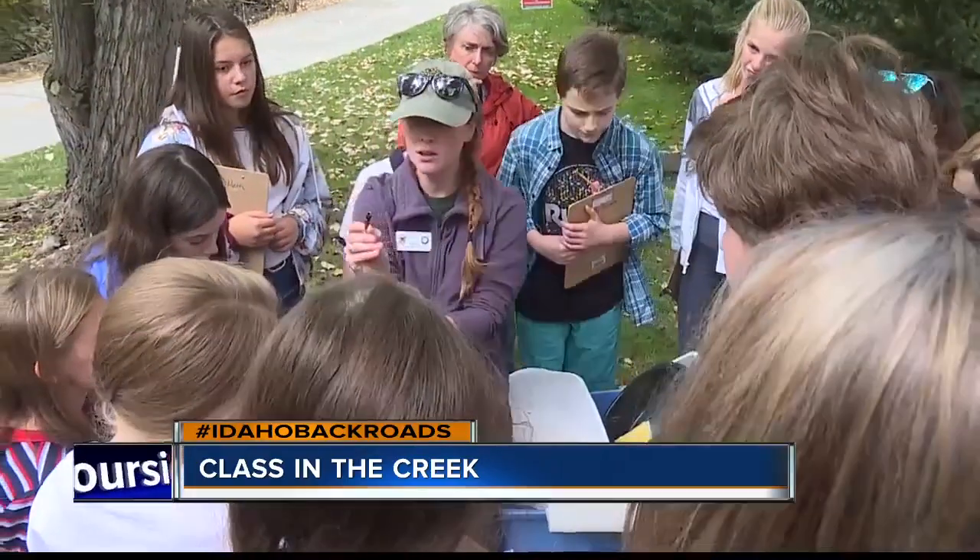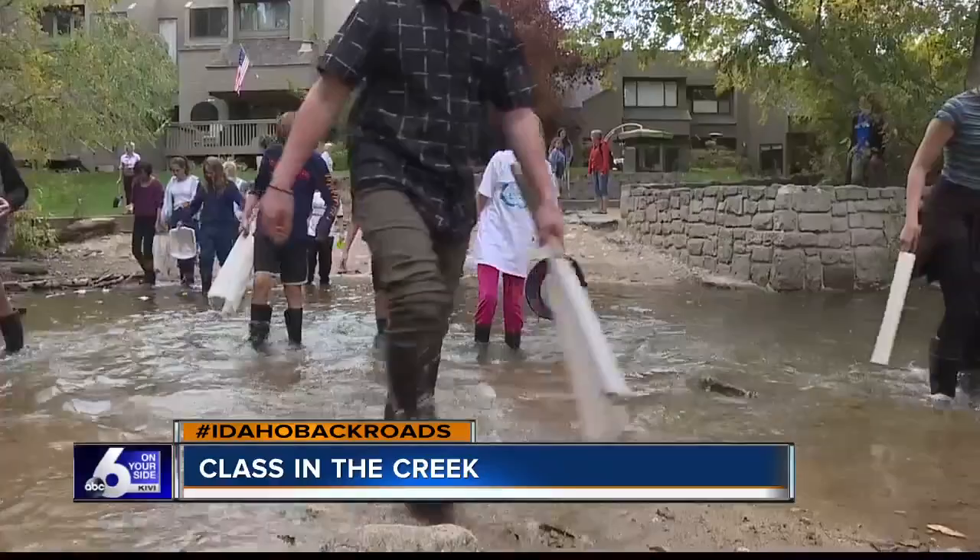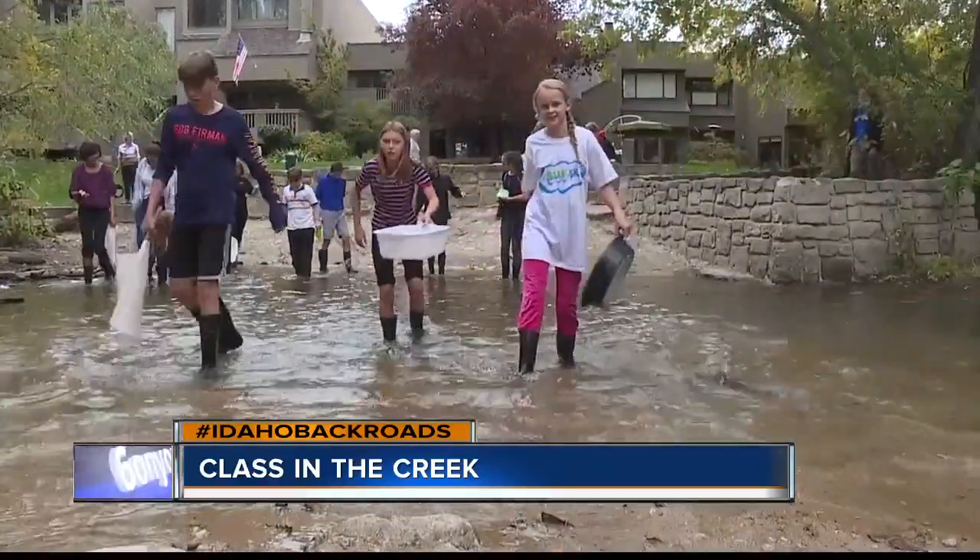Every year, outdoor educators take kids into the water for a learning experience called Class in the Creek. Steve Liebenthal takes us to the Boise River in tonight's Idaho Backroads. These students from Answer Charter School are learning about the Boise River by getting into the Boise River.